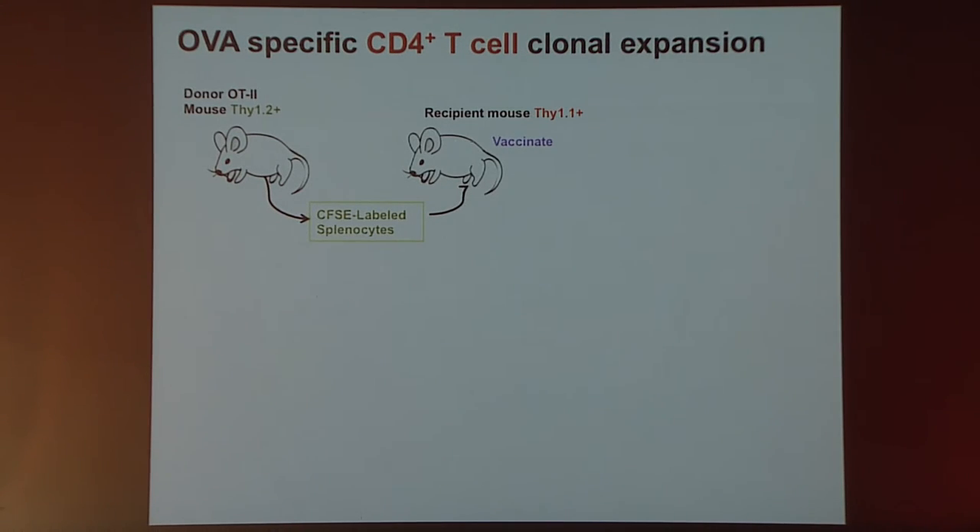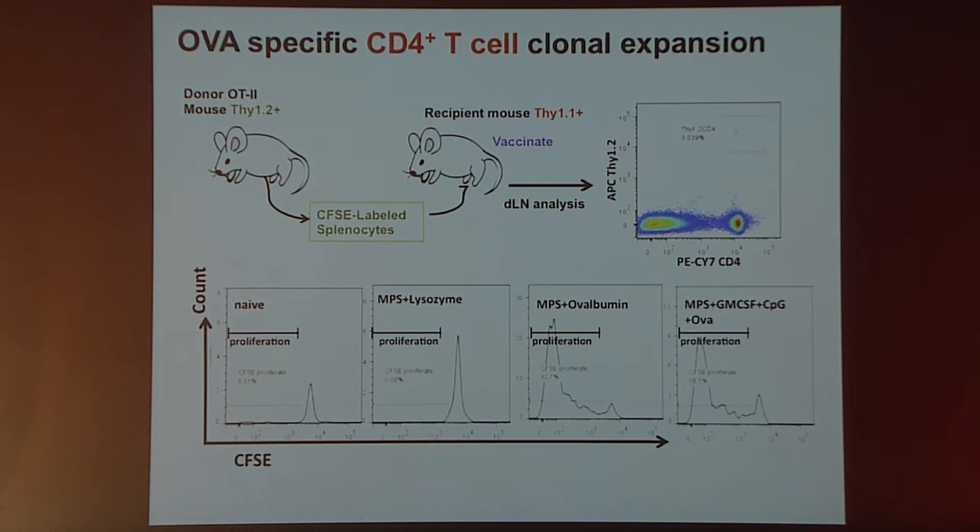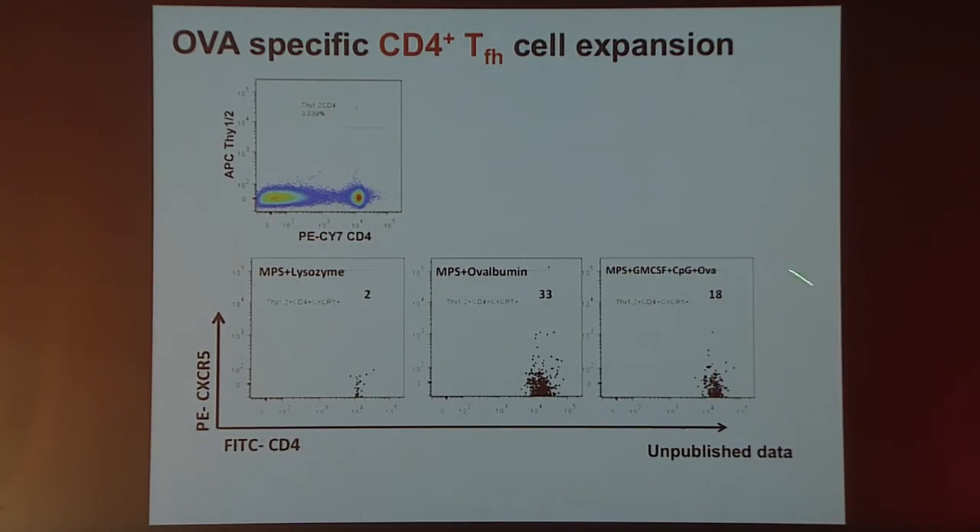To analyze the T cell response, we fluorescently labeled OT-2 cells, transplanted them into vaccinated Th1.1-positive hosts, and looked for expansion of the transplanted CD4 cells. In naive mice we get very little proliferation; with a nonsense antigen, again very little. But delivering OVA albumin — the cognate antigen for these T cells — gives very significant proliferation either with the material as a carrier alone or the complete vaccine system. We also see very significant expansion of CD4 T follicular helper cells with this vaccine approach by FACS analysis.